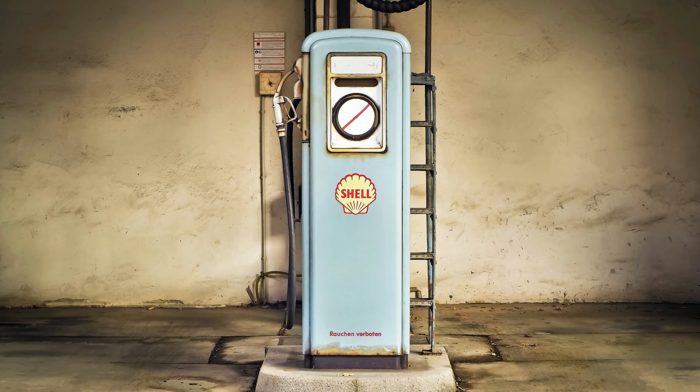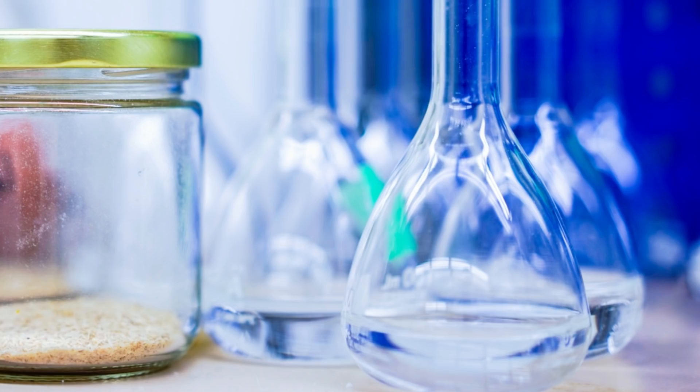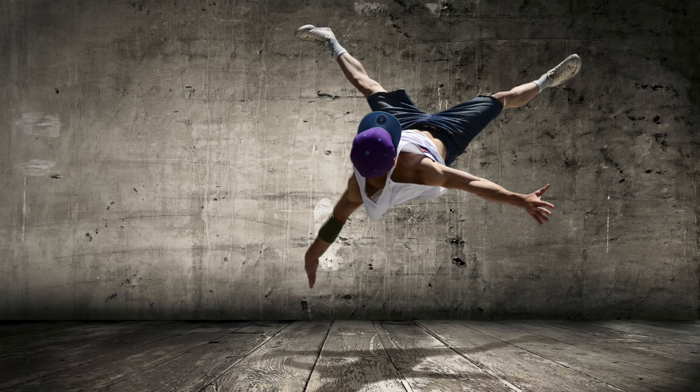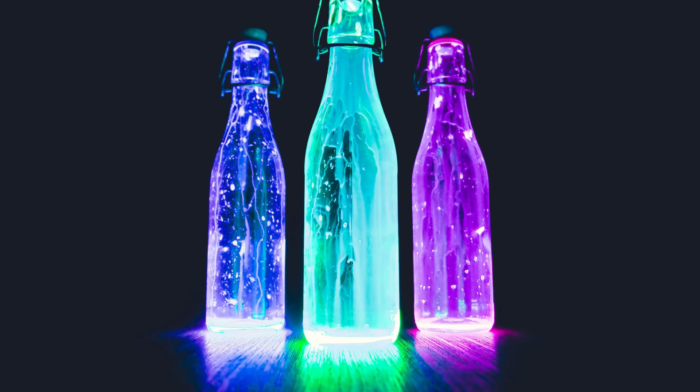Energy systems are the fuel delivery and combustion chambers of the body. They are the various ways the body converts chemicals into energy to do something productive with. Different types of fuels get converted into energy to power the various parts of your body.